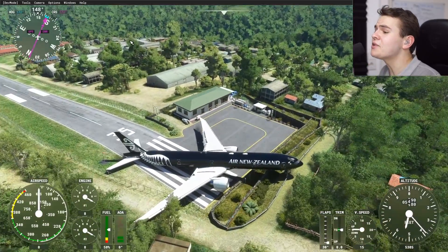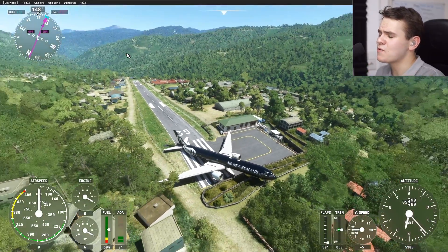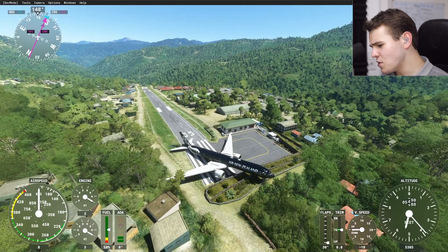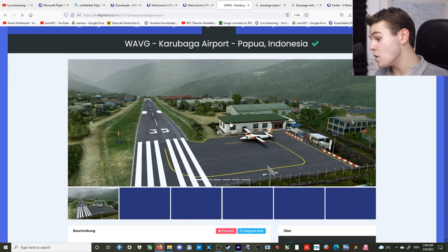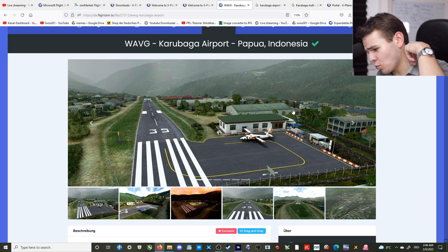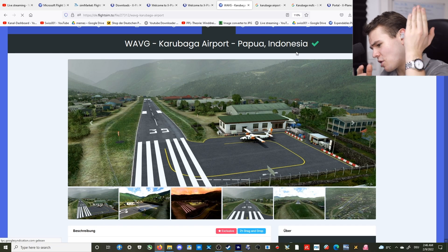So yes, everybody — landing absurdly large planes here at this Papua Airport, this is where size-everyone-approved. Maybe Karubaga Airport has what it takes to become the next Lukla. Thank you so much for watching today's video. I'll see you guys tomorrow, as always. Good night.